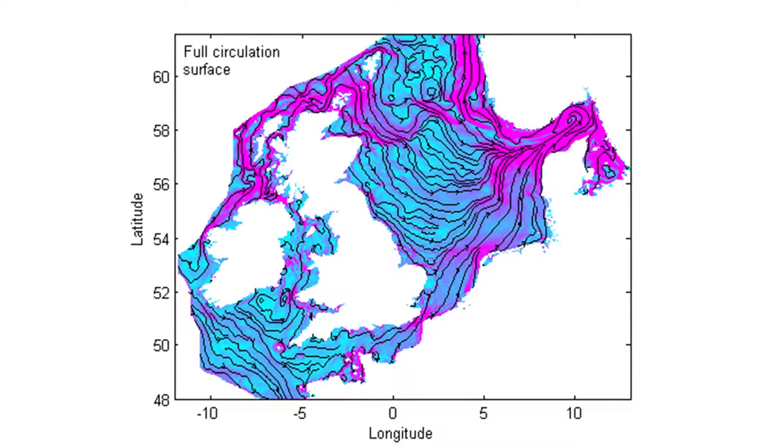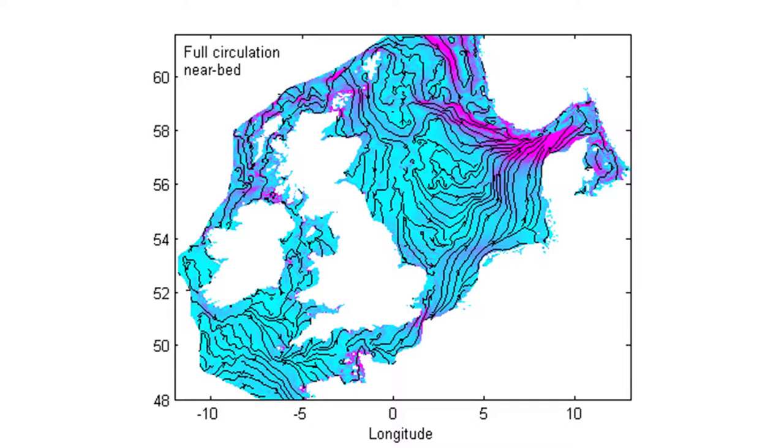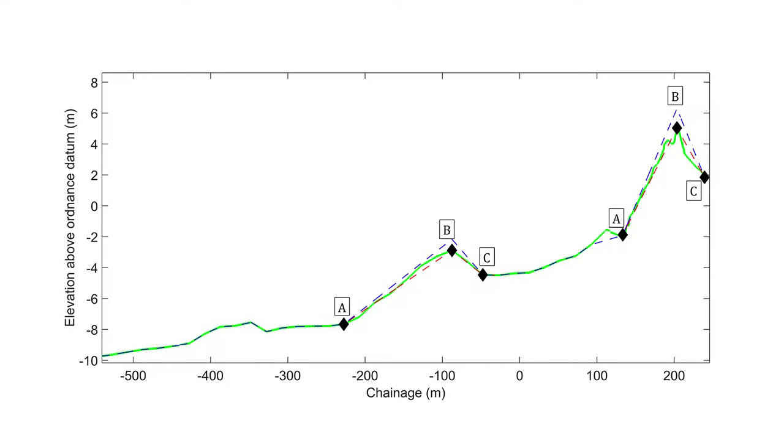We are interested in the coastal response to storms because these power stations and other developments will be operational for 150 years. Therefore we need to know the accretion and erosion processes associated with storms, and how quickly a beach is eroded, as these are important in ensuring the stability of the station over that time.